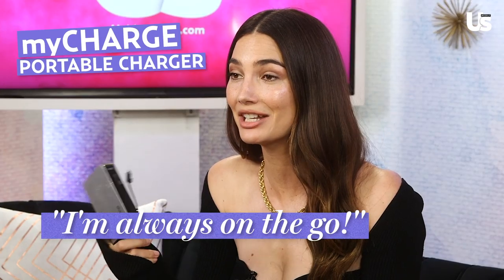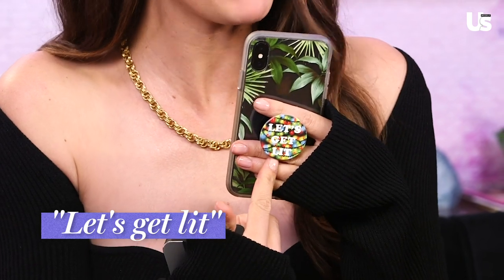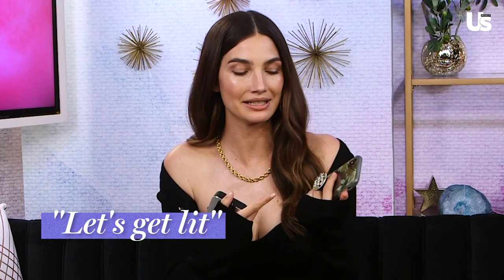I have a portable charger because I'm always on the go and I lose that charge, so I have this fully charged at all times. And that brings me to my gorgeous phone — I should have gotten a nicer cover but this one has a Christmas 'let's get lit' pop-up. My husband thinks it's really funny when I say 'lit' so this is for him.